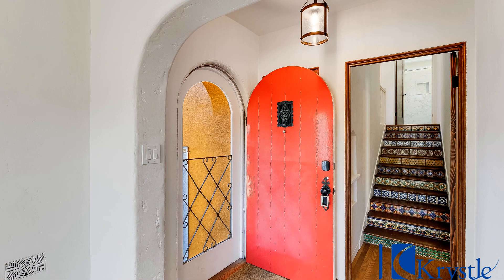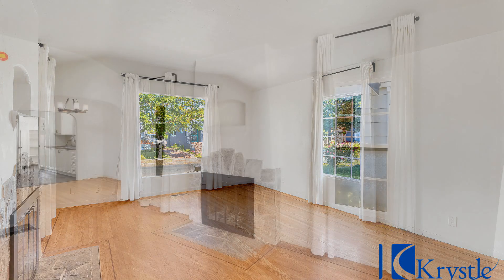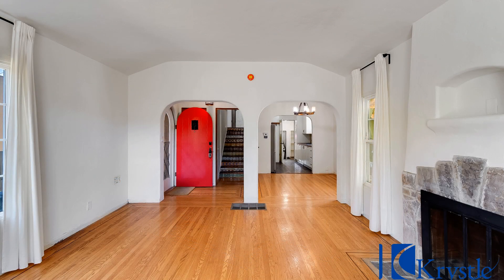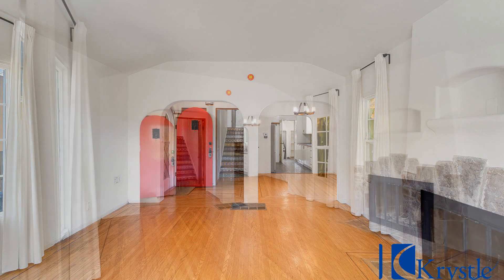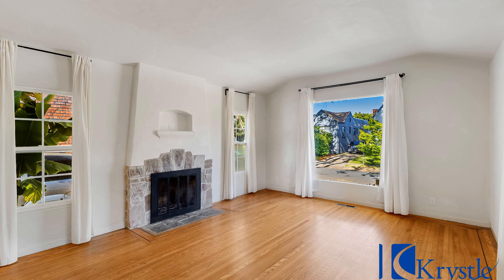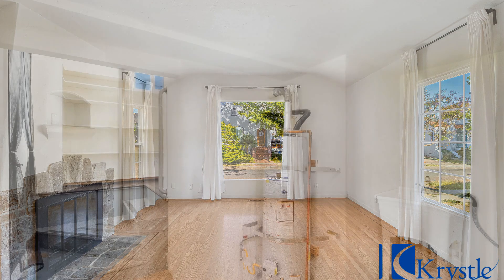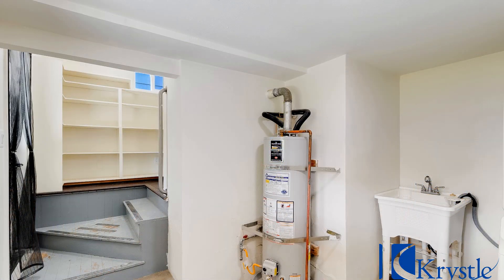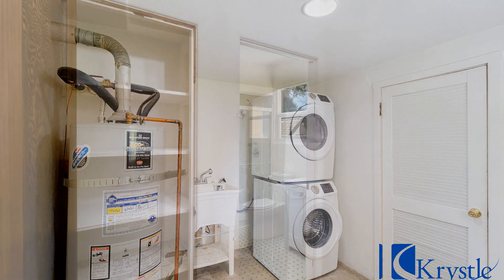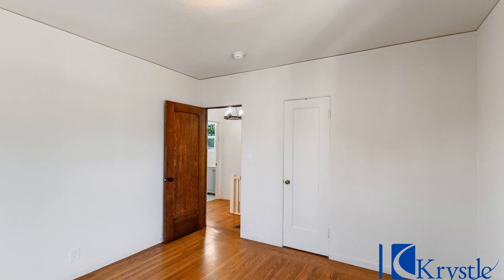Welcome to this home in Vallejo, California that features approximately 1,100 square feet of living space, with nicely sized bedrooms and well-appointed bathrooms. Inside boasts a living space that exudes warmth and comfort with a cozy fireplace perfect for relaxing. It is the epitome of contemporary living as it offers a harmonious blend of delightful aesthetics and thoughtfully designed interiors.